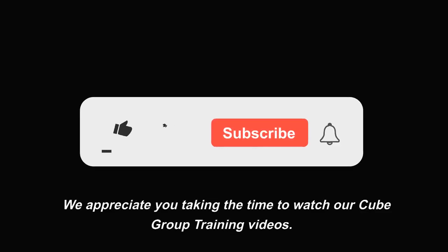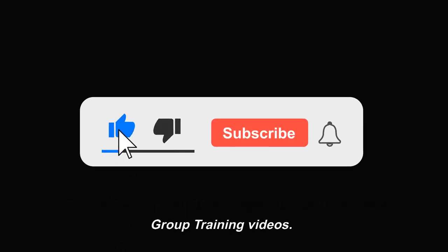We appreciate you taking the time to watch our Cube Group training videos. Please don't forget to subscribe.